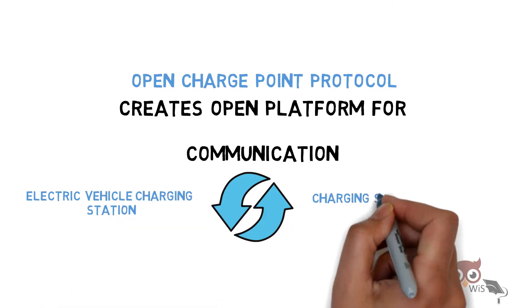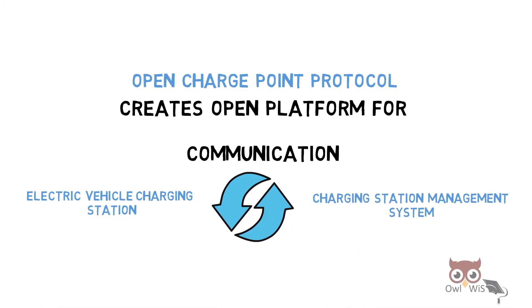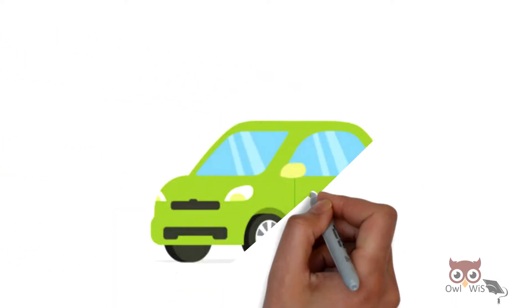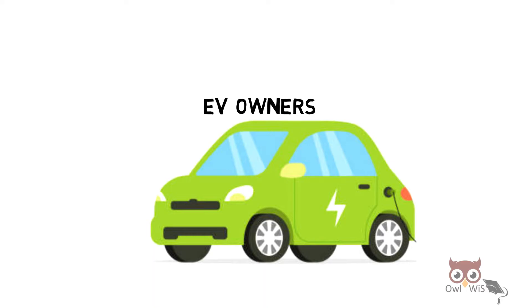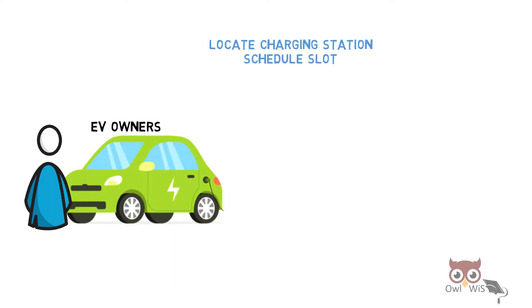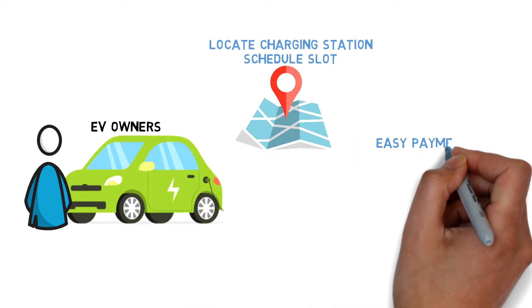OCPP provides the following operations. From an EV owner's perspective, it helps to locate charging stations, schedule a slot for charging, and provides easy payment options.